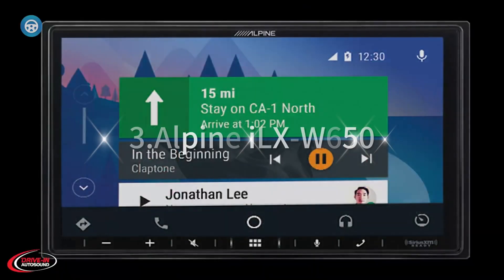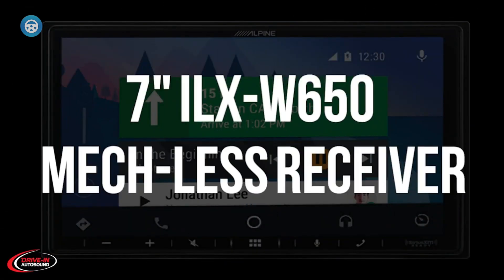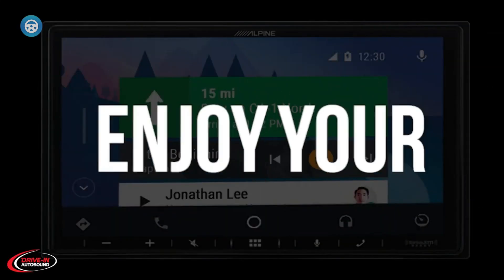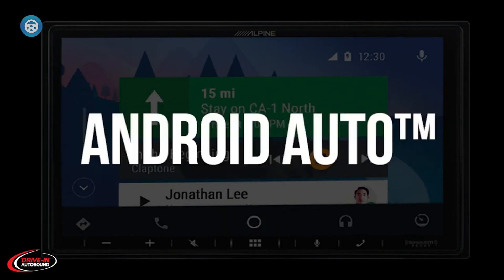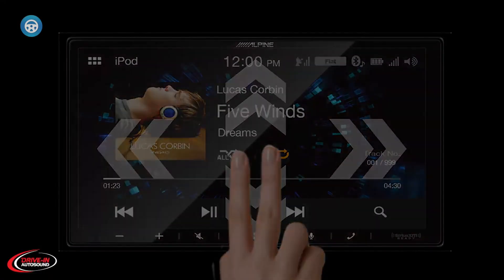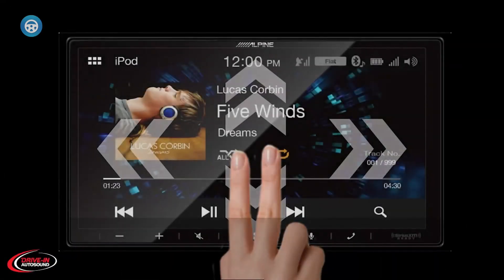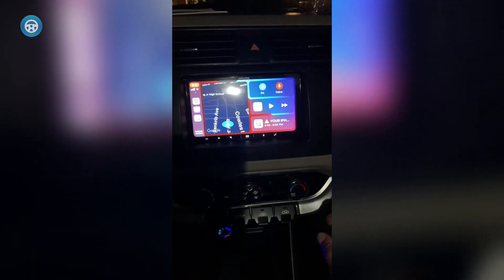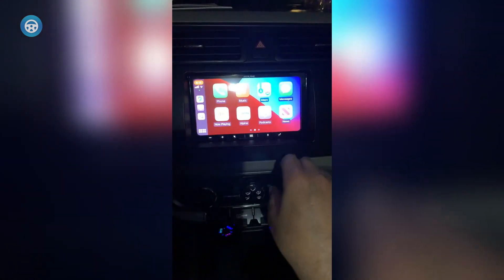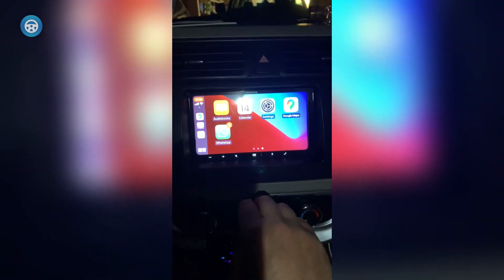3. Alpine ILXW650. The Alpine ILXW650 is a double-DIN car stereo with a 7-inch capacitive touchscreen that makes controlling everything easy and intuitive. The head unit is compatible with Android Auto and Apple CarPlay, and connectivity comes via Bluetooth, two camera inputs, and USB. Other features include an external microphone for voice commands and hands-free phone use, with an optional adapter to add steering wheel control. The sound quality is superb with 50Wx4 power and a built-in amplifier.